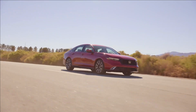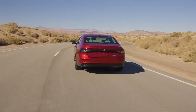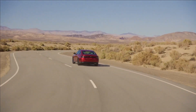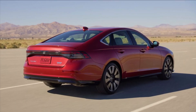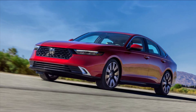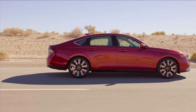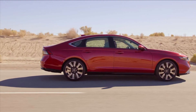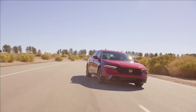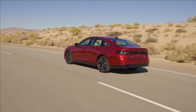The Touring is the fully loaded trim, coming with features such as a head-up display, cooled front seats, heated rear seats, a wireless smartphone charging pad, and an array of Google apps built into the infotainment system. We're expecting a slight price increase for the new Accord, with the LX starting at around $28,000, the Sport Hybrid at around $33,000, and the loaded Touring pushing $40,000.